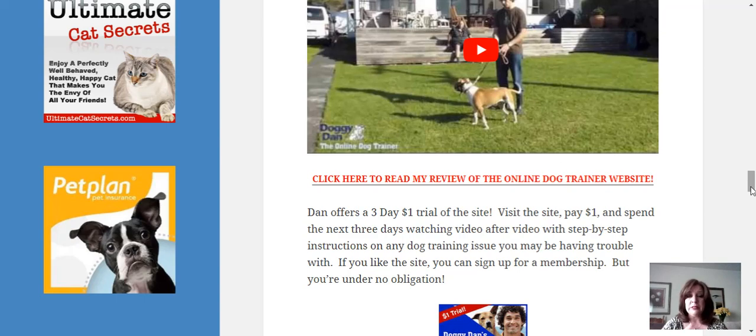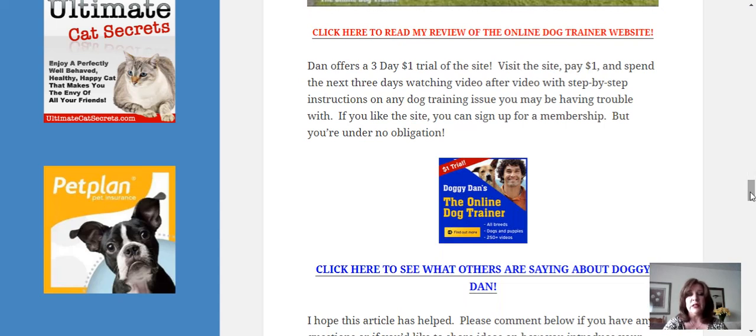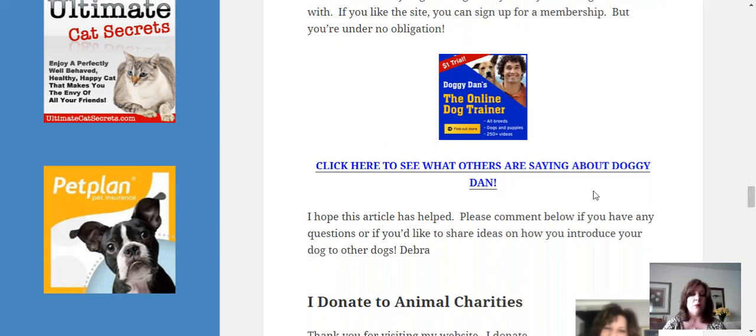I do hope this has helped. I would love it if you would comment below and let me know how you make out — what exactly is your dog doing that brought you to this video, and how you do with the Doggy Dan training and the articles I've given you. Please come back and share, not only with me but for anybody watching this video now or in the future. Let's all work together and help each other.